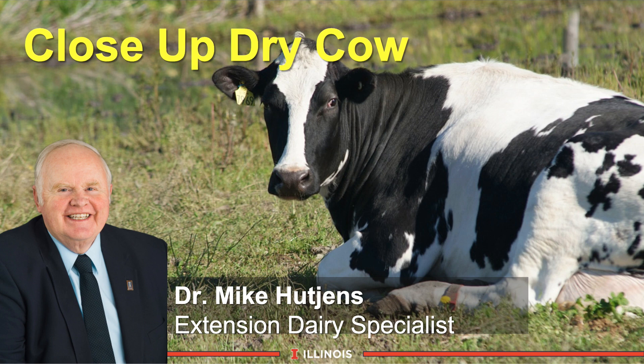This module will feature the Close-Up Dry Cow, or what we call a Phase 2 feeding program. This is the new dry cow program that has been around now for several years, but has really helped a number of dairy farmers, veterinarians, nutritionists, and consultants get higher milk production out of these genetically superior cows. So with that brief intro, we're ready to start this module on Phase 2 cows.